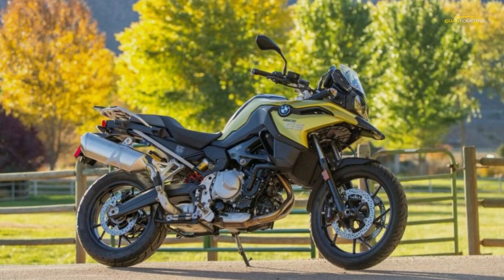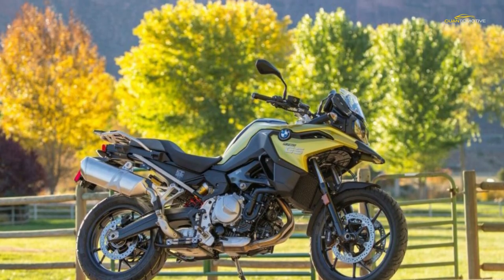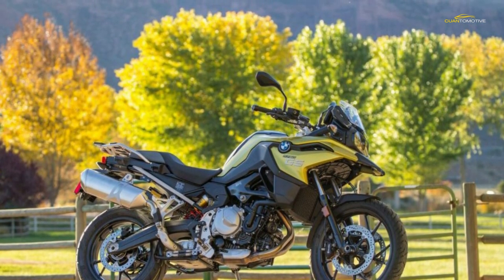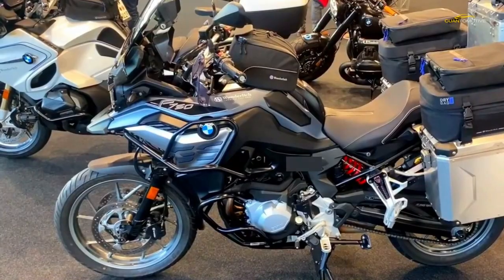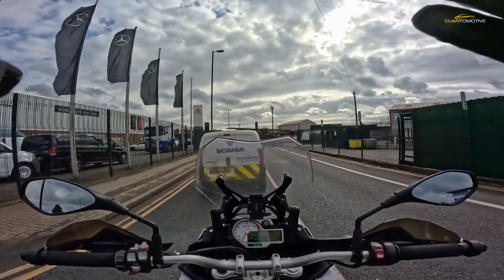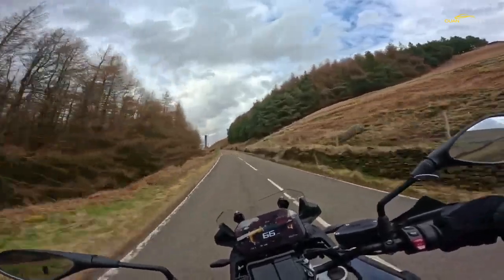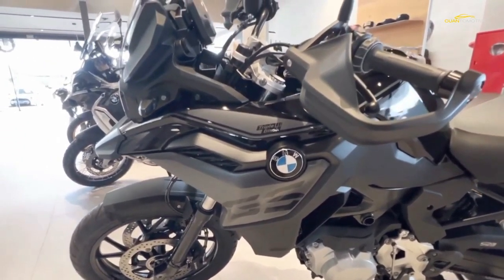Extras include heated handlebar grips, a quick shifter, and LED headlight. There are other option packs available including electronic suspension adjustment, centre stand, cruise control, luggage, and sat-nav preparation — making it all too easy to end up with a budget bike that just cost you £12,000.